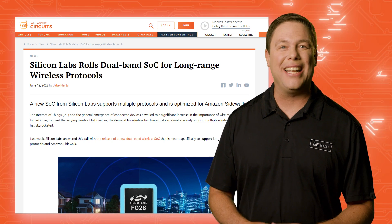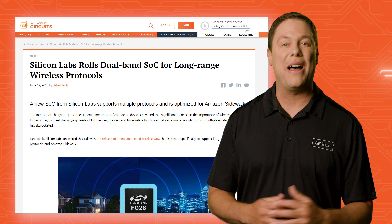Find out more about it and all the other stories we covered at allaboutcircuits.com. And that'll do it for this edition of All About Circuit Spotlight. Until next time, keep those ideas sparking and stay charged.